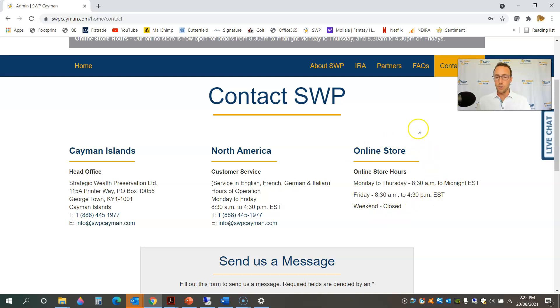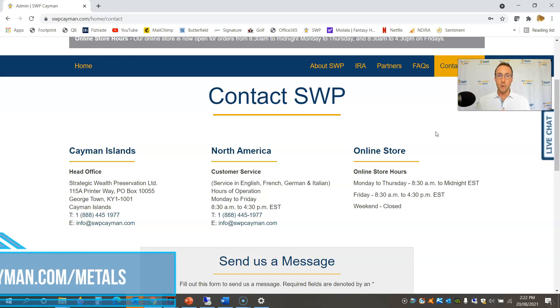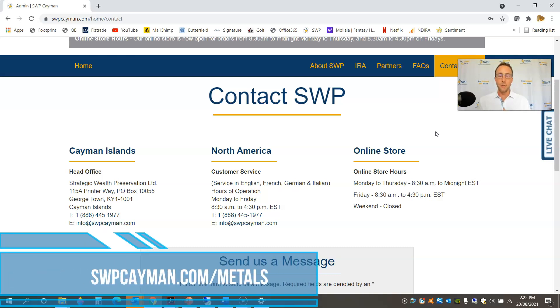If you have any questions about the online store, you can always contact us — you'll find the contact us page down in the footer of the website. The online store hours are currently 8:30 AM Eastern to midnight, Monday through Thursday. On Fridays, the online store closes at 4:30 PM Eastern because the markets are closing and we need to cover our positions for the day. I hope you found this tutorial helpful — go ahead and take a look at the online store and hopefully you'll be placing orders in no time. Thanks for watching and wishing you a great day.